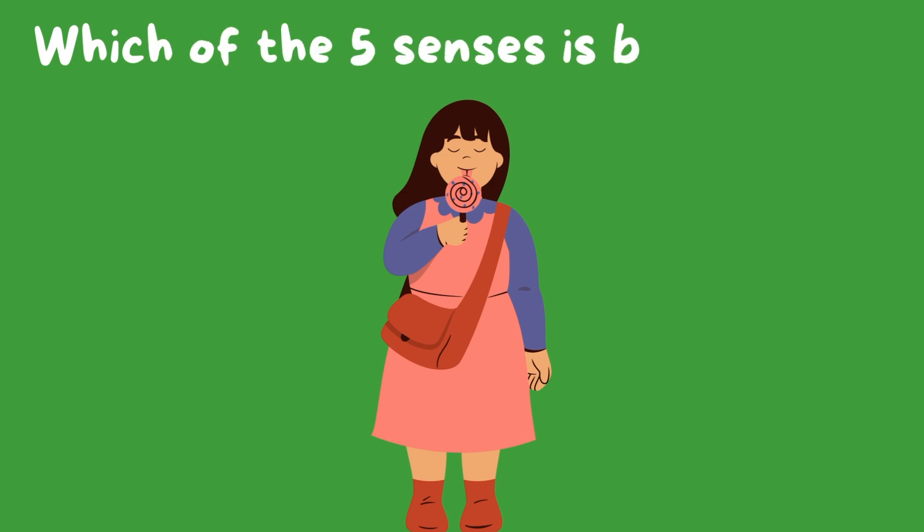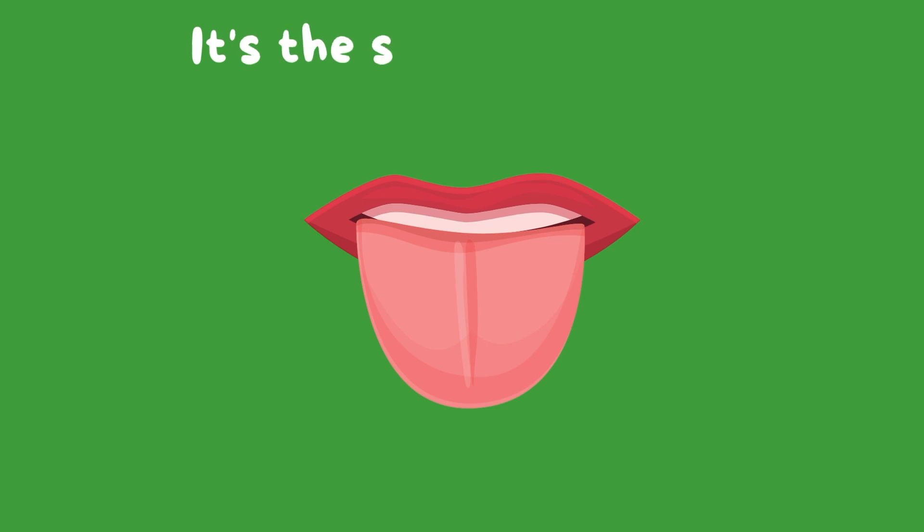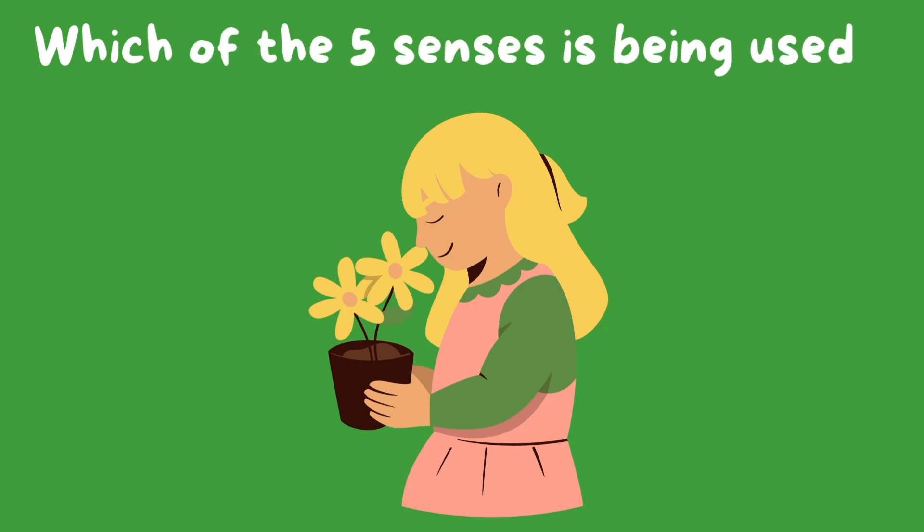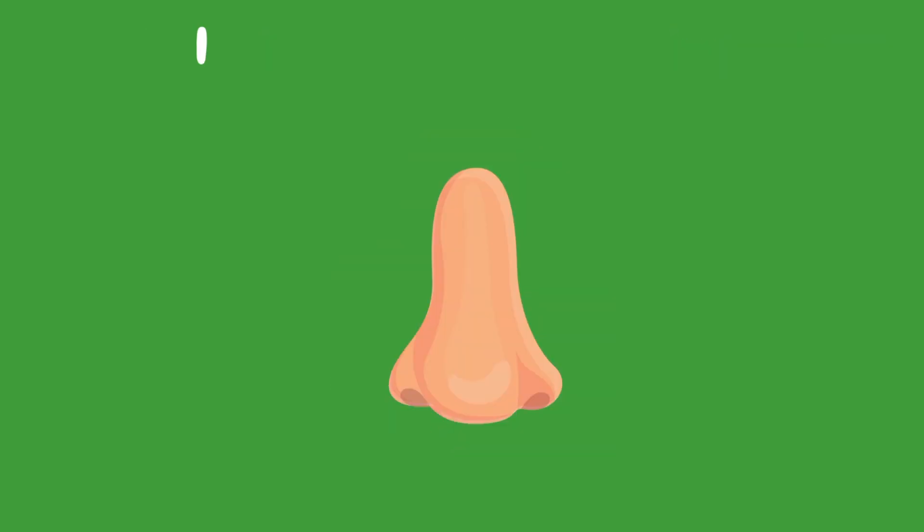Which of the five senses is being used here? It's the sense of taste. Which of the five senses is being used here? It's the sense of smell.